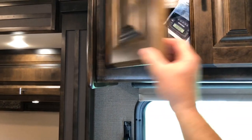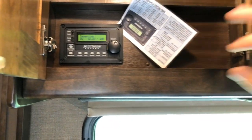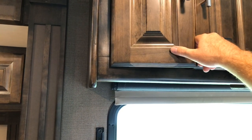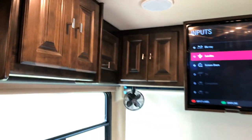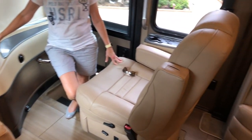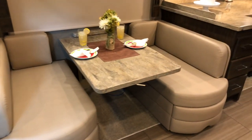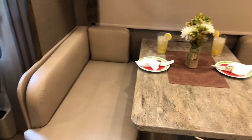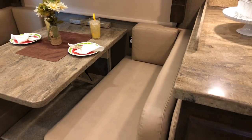Here we've got the inverter and charger controller. It's got automatic generator start — you can program it to start if it gets hot and the thermostat is calling for air conditioning; it'll crank up the generator all by itself and turn it off too, or if the battery gets low. You can program it different ways. There's a nice roomy dinette with lots of room and outlets.